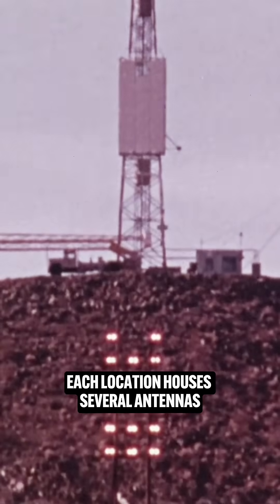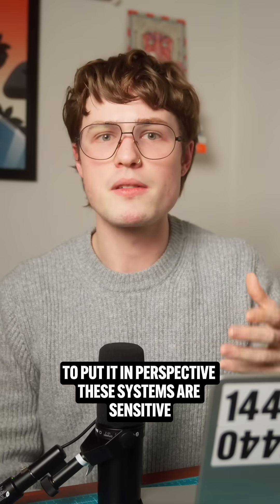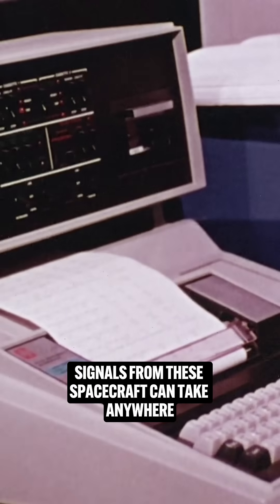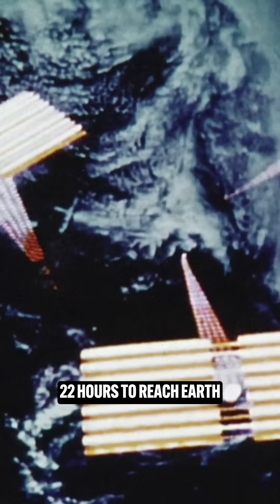Each location houses several antennas designed to pick up incredibly faint radio signals. To put it in perspective, these systems are sensitive enough to detect the power of a single light bulb from billions of miles away. Signals from these spacecraft can take anywhere from minutes to, in Voyager 1's case, 22 hours to reach Earth.